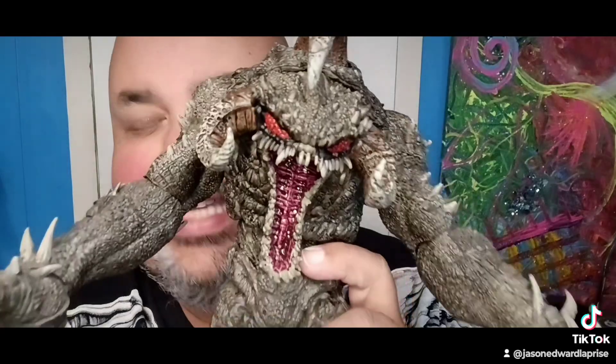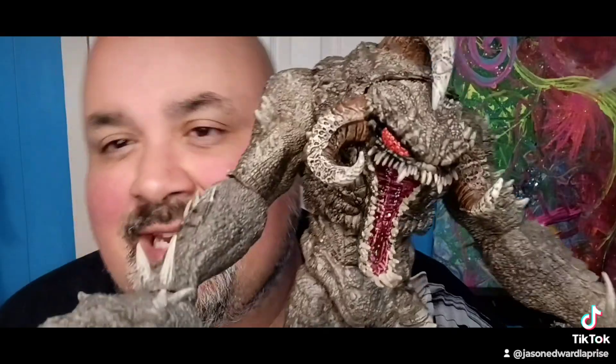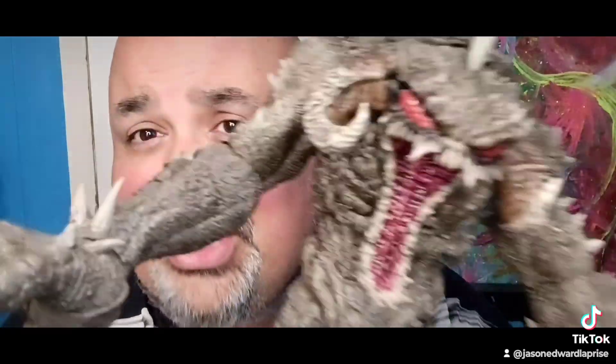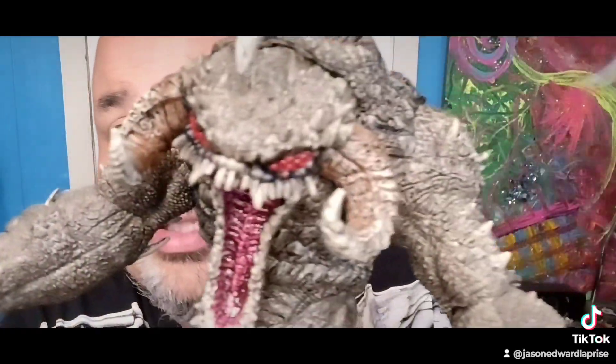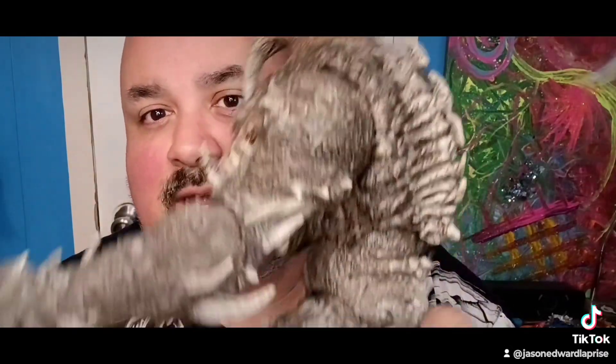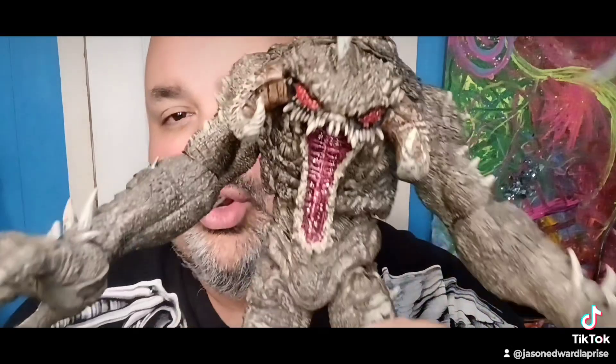Speaking of gigantic — the Violator right there, one of McFarlane's best releases. Definitely an upgrade from some of his other Spawn toys, probably one of the best McFarlane releases ever done. The detail on him is just great — look at the backbone right here, look at all this magnificence.